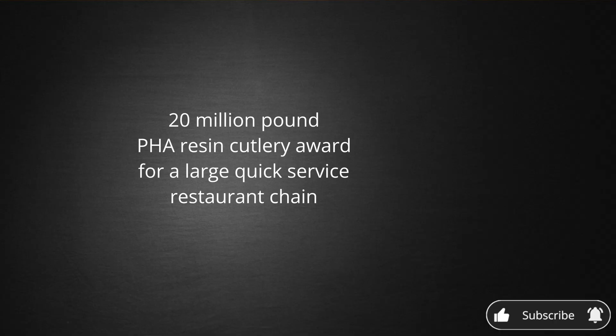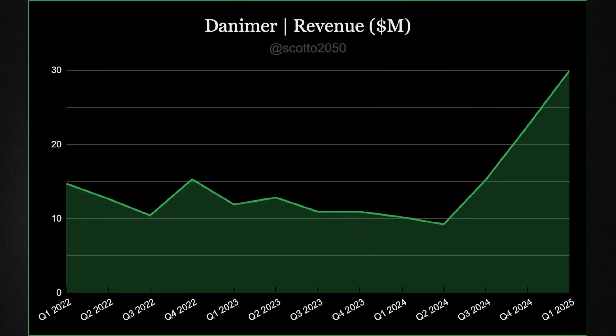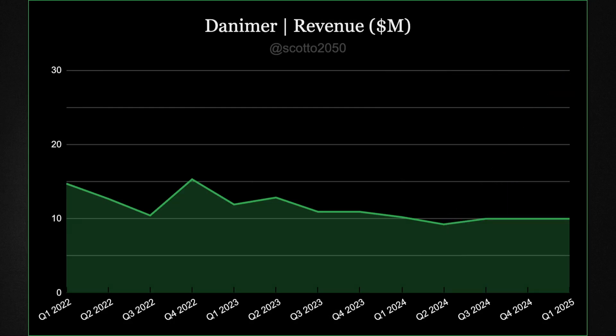For concentration, the revenue surge is primarily driven by one customer. While a tripling in revenue sounds great over the next year, it's important to consider what revenue would look like if that one customer decided to pull the plug.